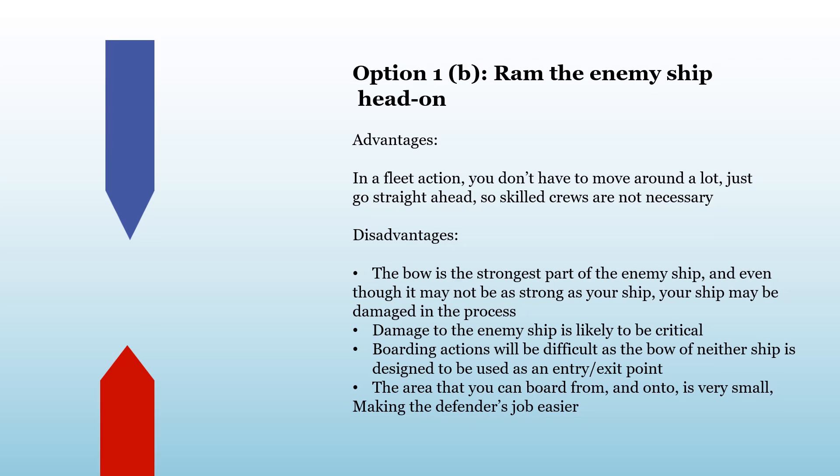Then we have the Syracuse solution: ram head on. But again, if this is likely to cause severe damage and sink the enemy ship, why do you need a boarding action? Were the extra marines just an insurance policy? And if you ram head on, your trireme is going to be stuck into a sinking ship. The area you can attack from onto the enemy is even smaller than with a side ram, making the defenders' job even easier against a boarding action. But apparently it worked.